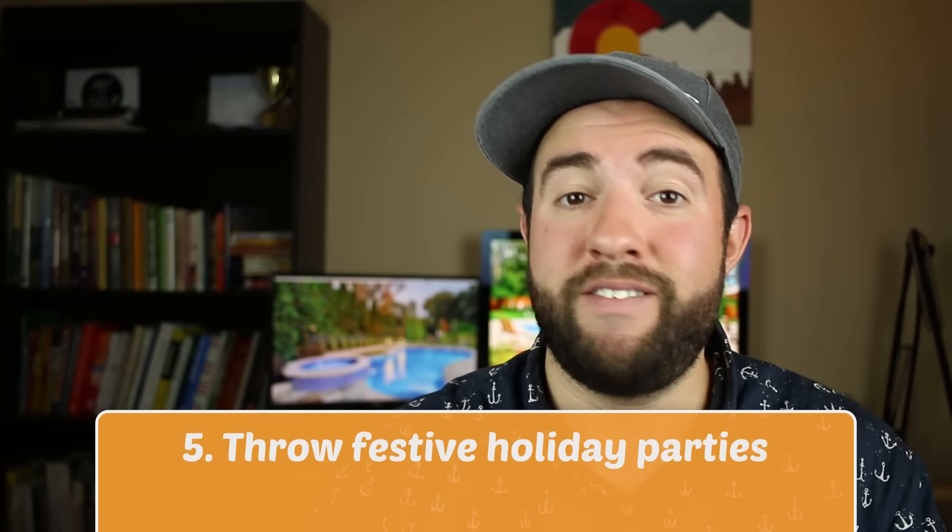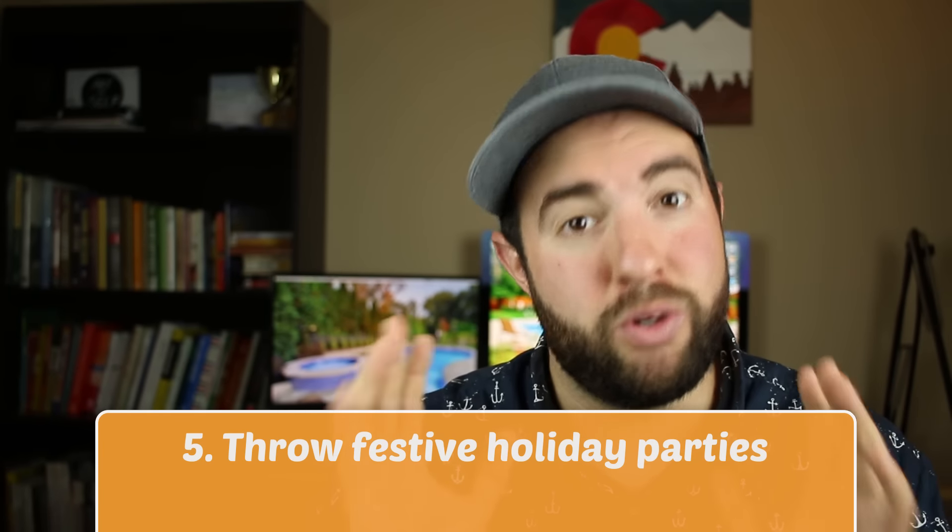Number five: throw festive holiday parties. The cool thing about LED lights is they're totally customizable and you can change the color. Let's say you're holding a 4th of July party — red, white, and blue. Let's say you have your pool open during Christmas — red and green. And for that Labor Day party at the end of the summer — white, right?